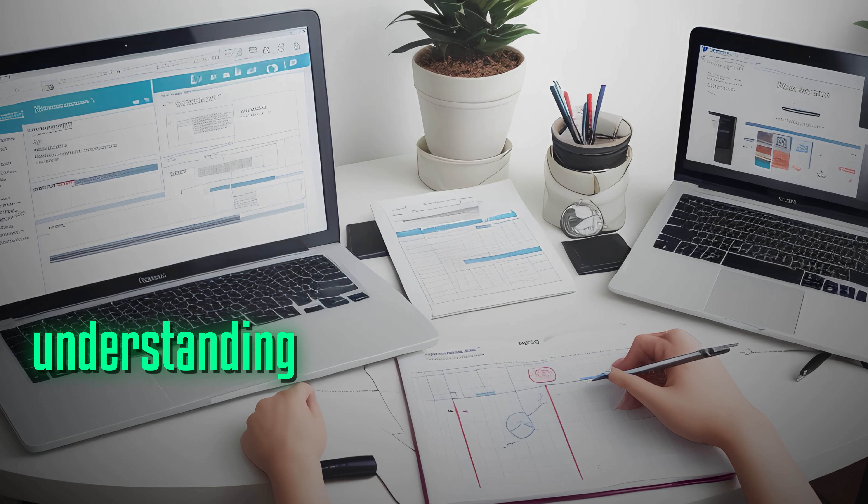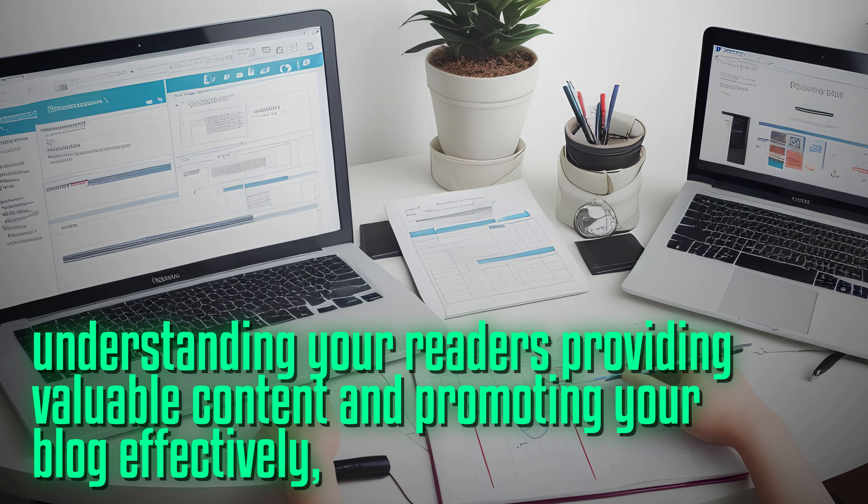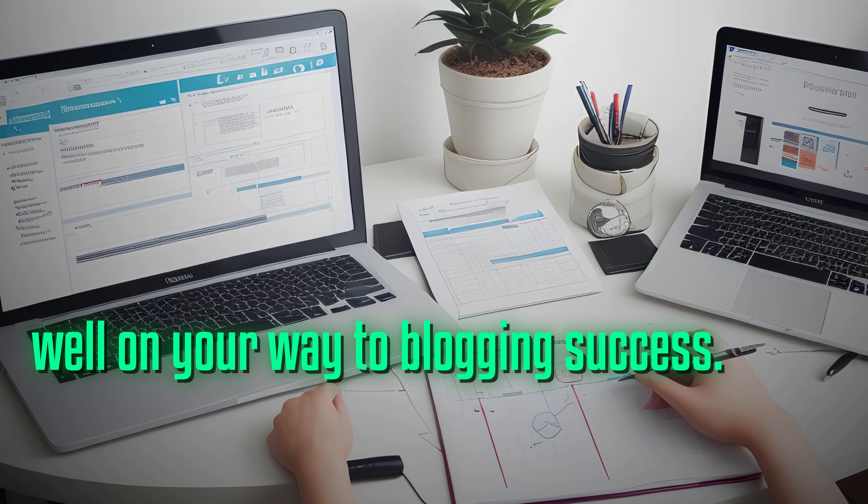By understanding your readers, providing valuable content, and promoting your blog effectively, you are well on your way to blogging success.